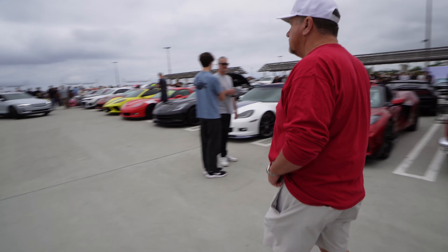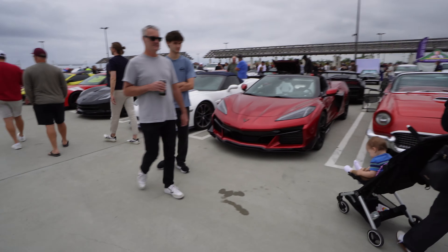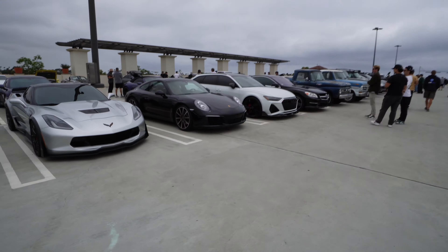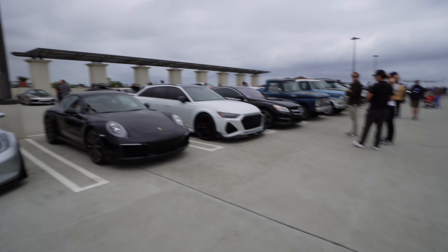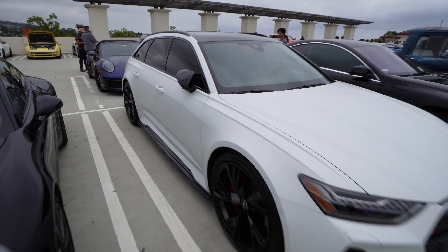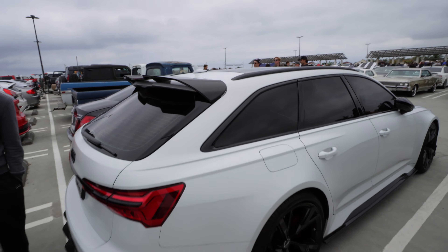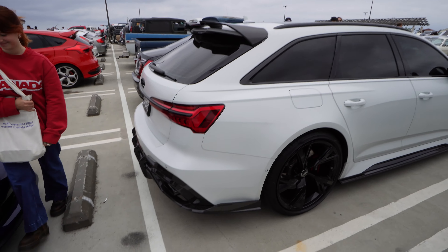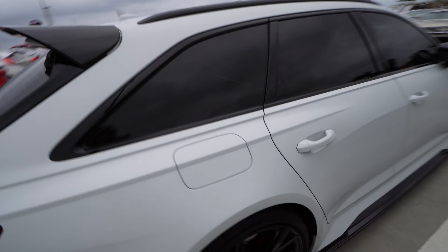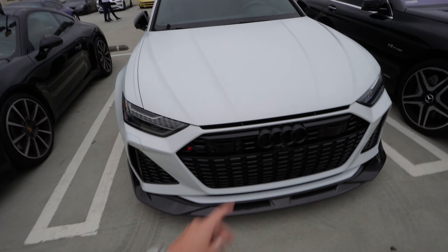Here we have the midlife crisis section — we've got Corvettes all through the second rows. You guys already know which one I want out of here — I want an R6 so bad. Look at that, it's like frost white. I like the wing on the back and the carbon fiber diffuser. Oh I want this car so bad.